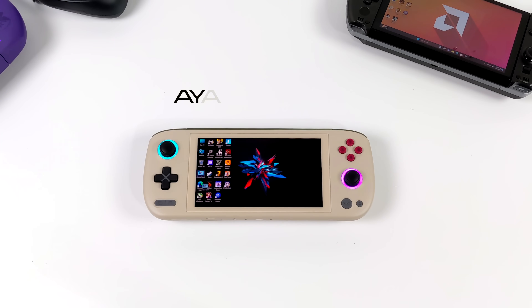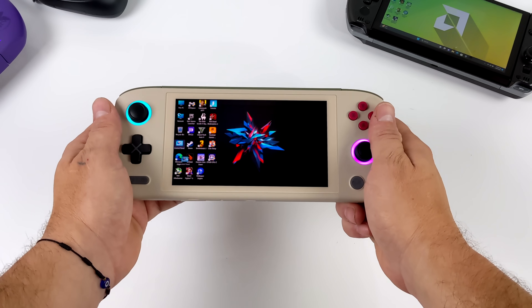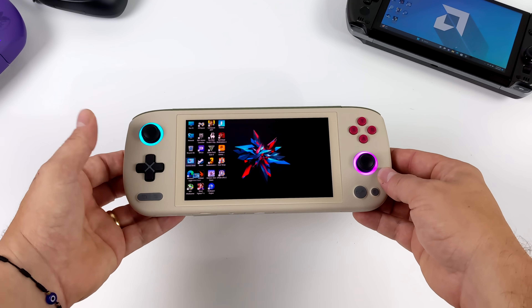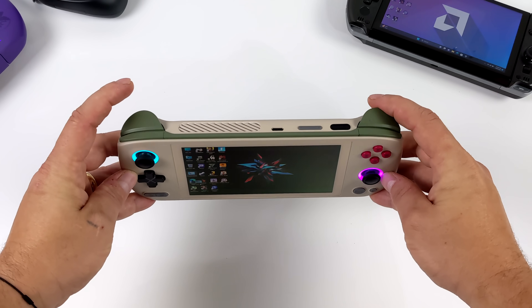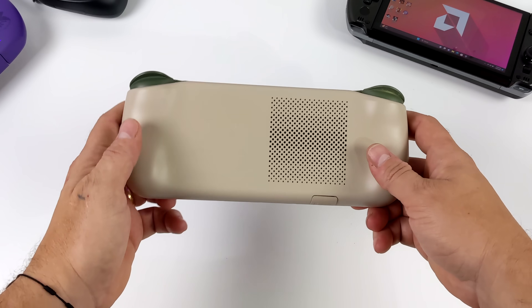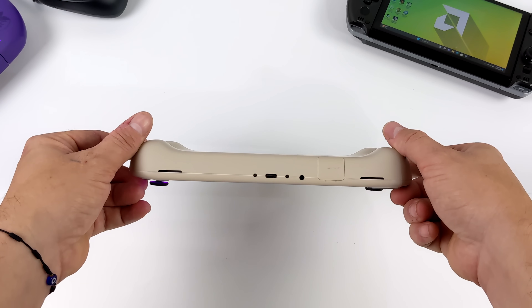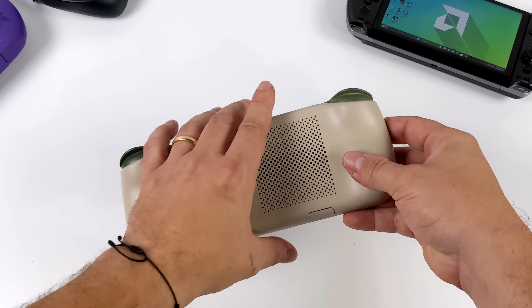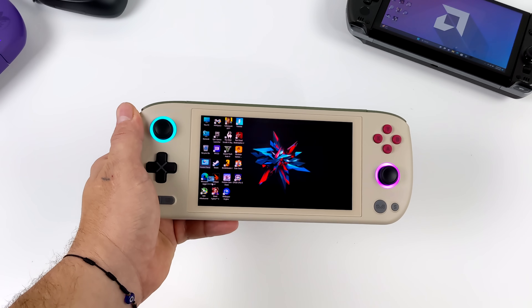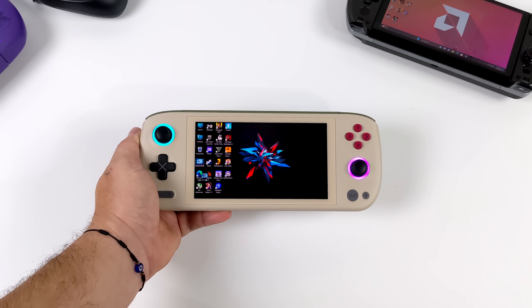Next up we've got the new Aya Neo Air 1s - definitely the smallest 7840U handheld on the market. It's got a 5.5 inch AMOLED display which is absolutely beautiful - in my opinion the best looking display in a handheld right now. It has hall-based triggers, hall-based analog sticks, plus fingerprint login. It's very pocketable, and also has USB 4. The letdown is battery life - it's only a 38 watt-hour battery, giving around 91 minutes of runtime at 15 watts.